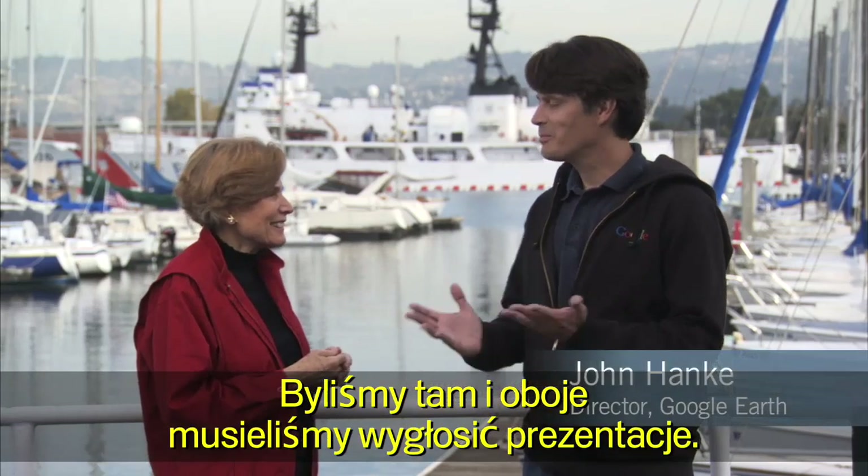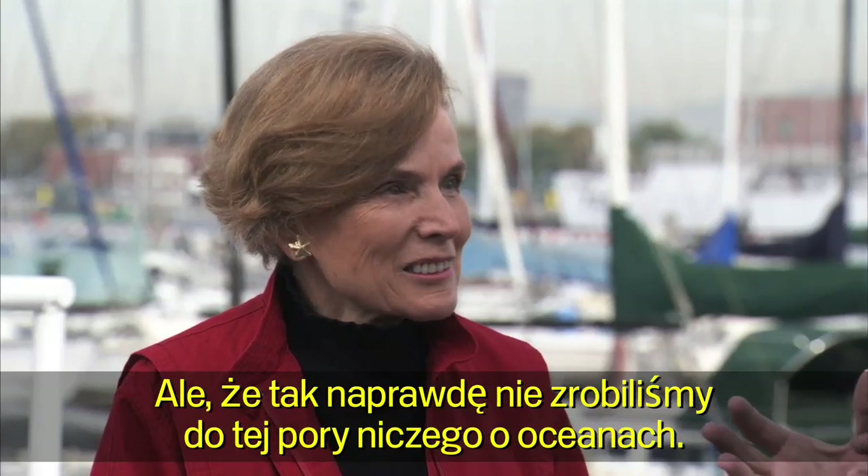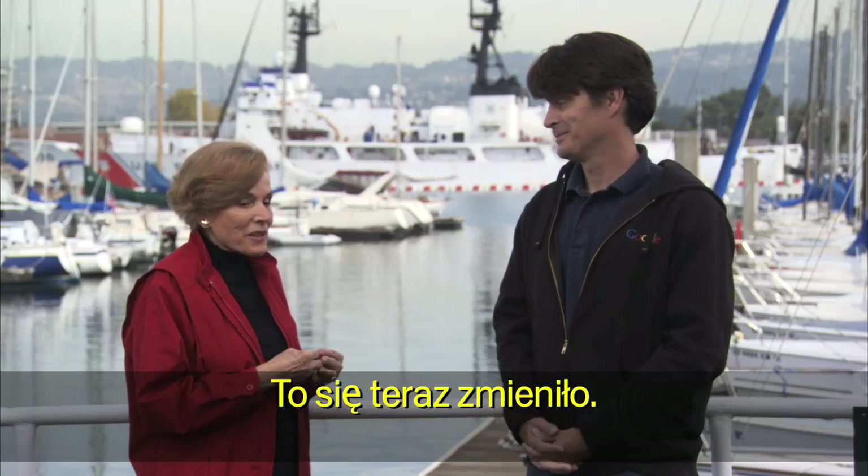We were there, and we both had to give a talk. And you said some very nice things about Google Earth, but we hadn't really done anything for the oceans. Well, that has changed.